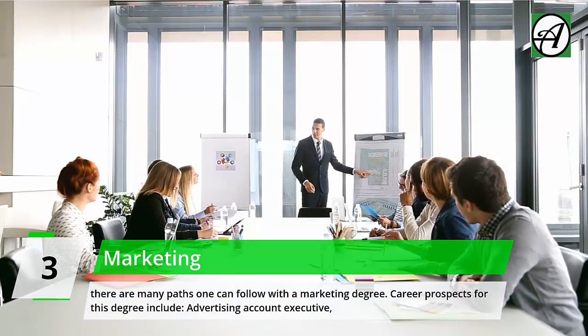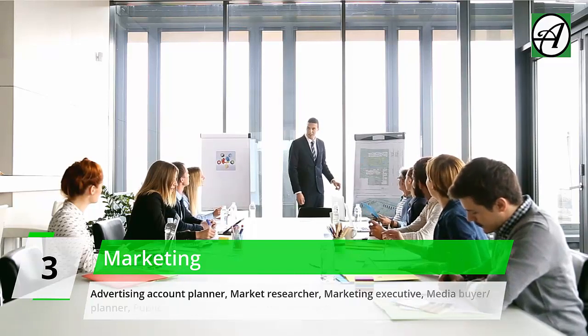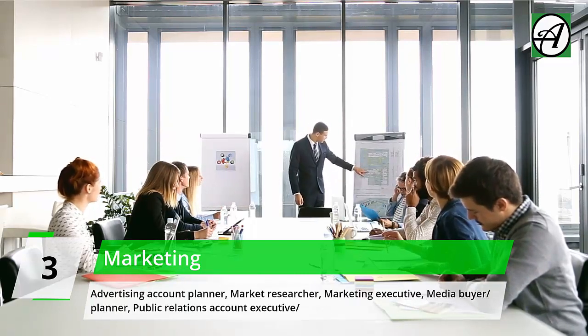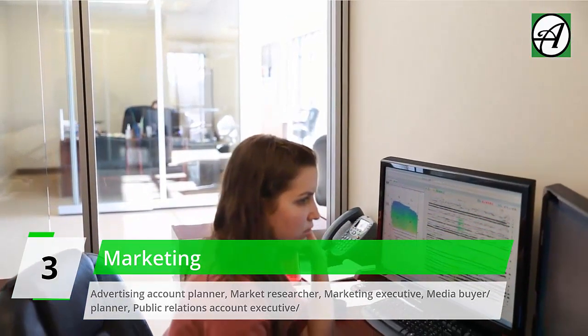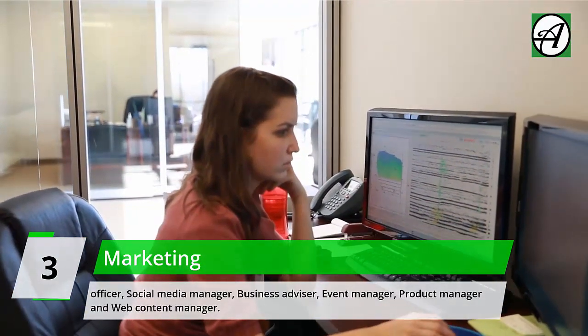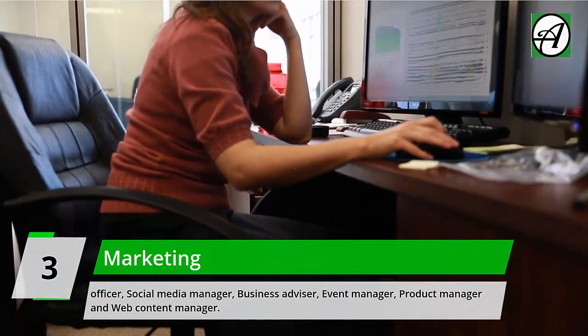Career prospects for a marketing degree include: Advertising Account Executive, Advertising Account Planner, Market Researcher, Marketing Executive, Media Buyer/Planner, Public Relations Account Executive/Officer, Social Media Manager, Business Advisor, Event Manager, Product Manager, and Web Content Manager.